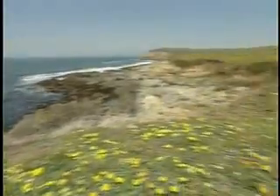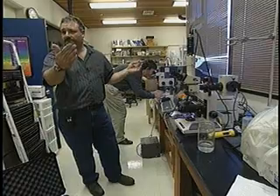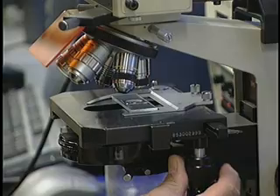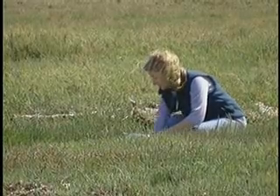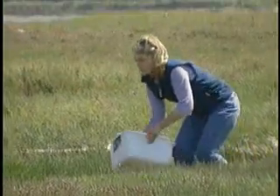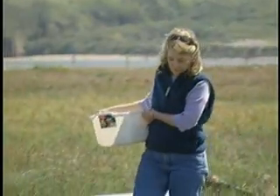Bodega Marine Lab is the headquarters for this $6 million collaboration between 30 scientists from UC Davis and Santa Barbara. Together, they hope to figure out the signals that indicate health or degradation in wetlands. Another thing we want to be able to do is to figure out how to better guide restoration efforts as they occur, because right now we don't know the answer to how clean is clean.